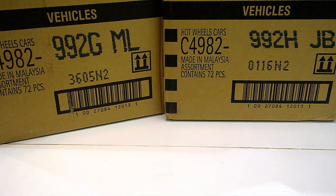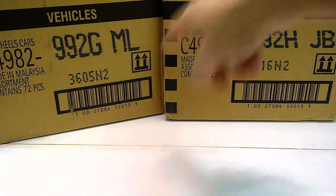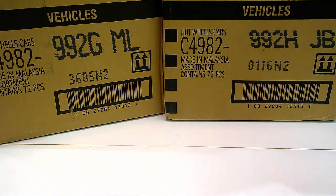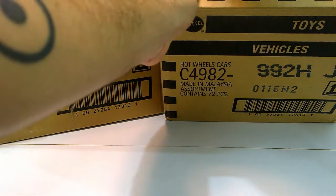Greetings and welcome to Elysio's Daycast videos. After G-Case, we now have the 2016 H-Case from Outwears. It's a very interesting case with some great models I've been looking forward to. The Super for this case will be the 2010 Pro Stock Camaro, and the regular Treasure Hunt will be the Grizz Rod. Without further ado, let's see what we got.